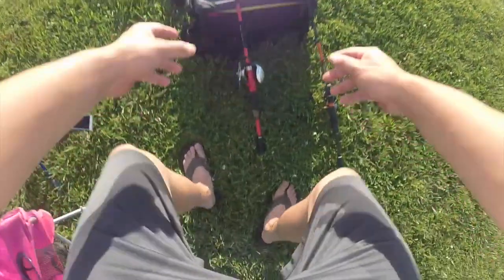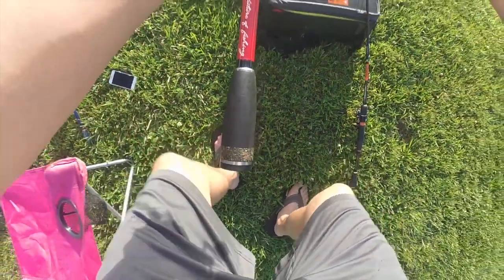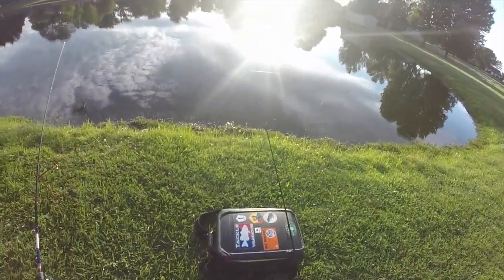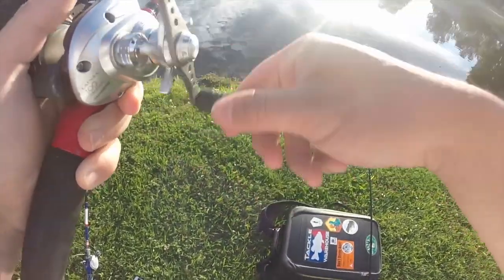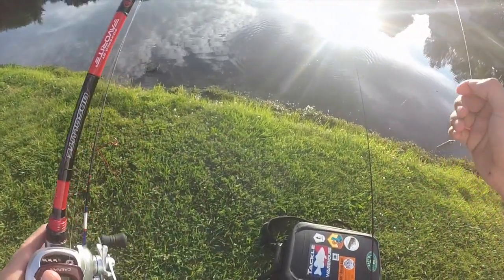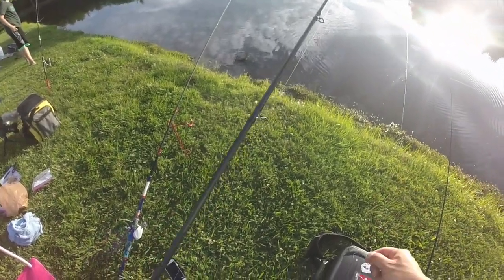Okay, we just missed a bite. Oh here we go — yep, I got it. There we go. Oh — came off. Did he break my hook? No, he just came off. Shoot. Was that liver? No, that was a hot dog. What was it? That might have been like a little bass or something.